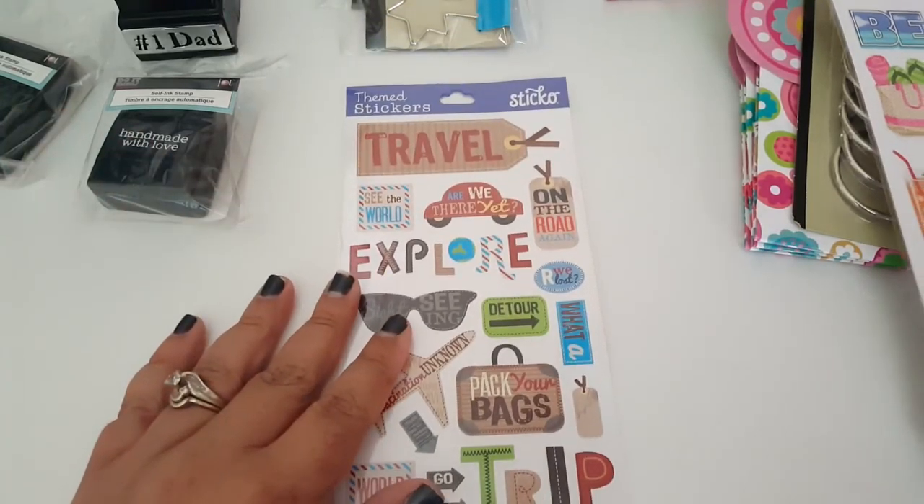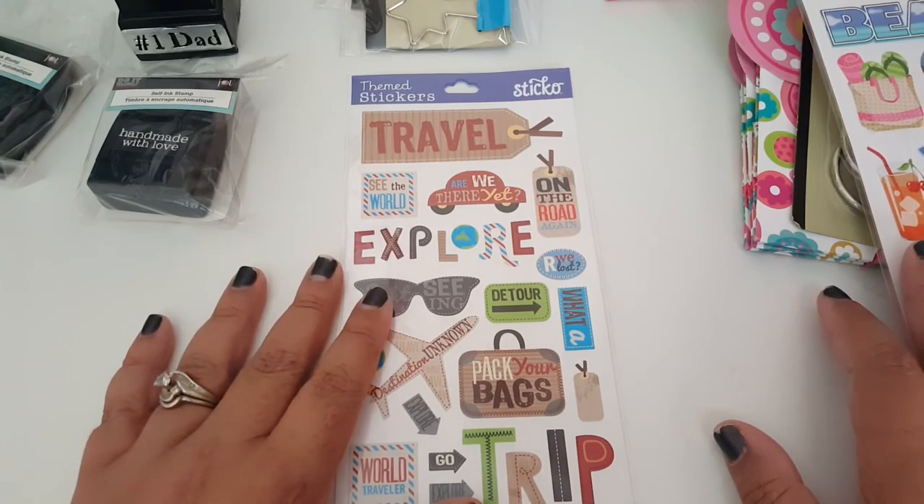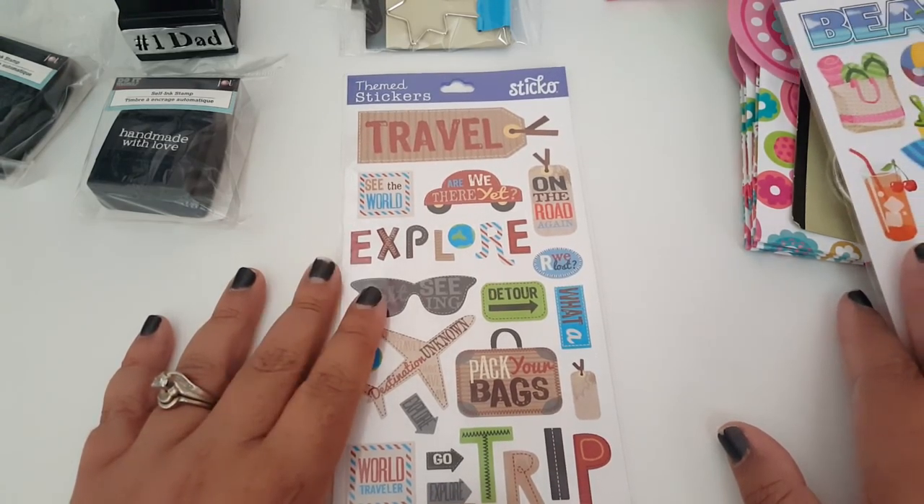So that is it for my Dollar Tree haul. I'm still looking for those washi tapes — the newer style washi tapes.